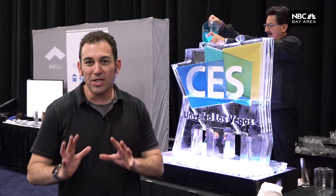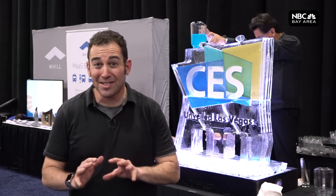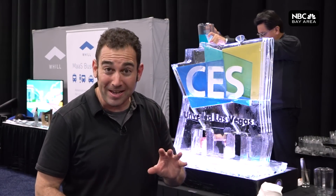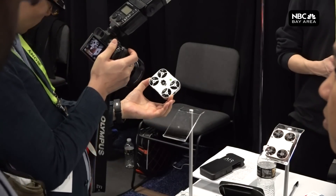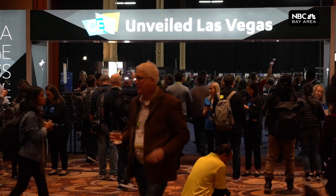That is Air Selfie right there, live. The show doesn't even start until Tuesday, but with inventions so hot they're already starting to melt this ice sculpture, it's a good thing we can bring you this sneak peek — and yes, that includes this tiny drone. Everybody wants a selfie. There are 100 million selfies taken a day, so it extends my arm from 5 feet to 20 feet.